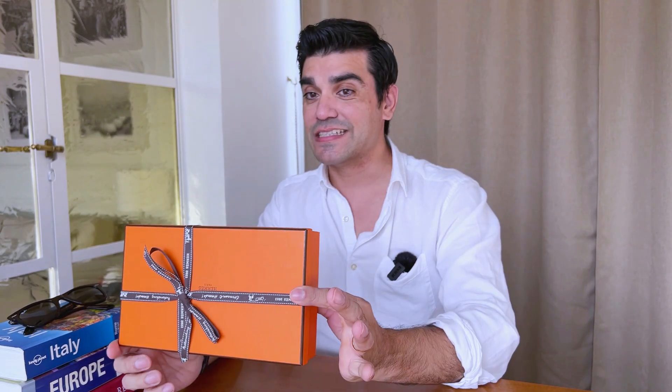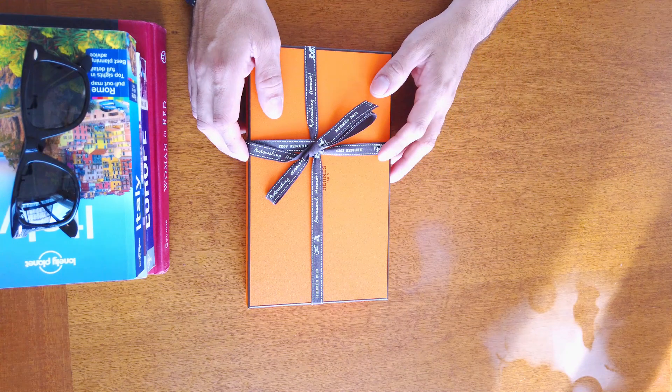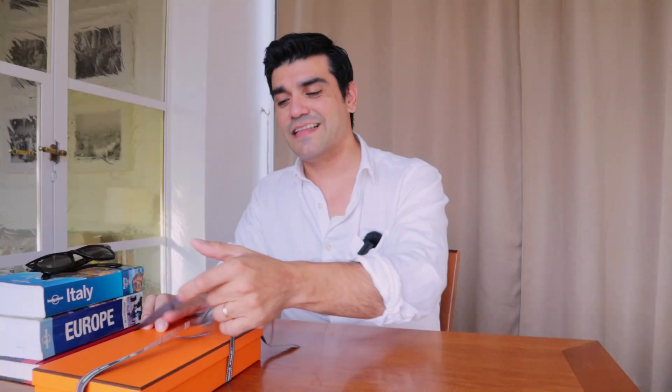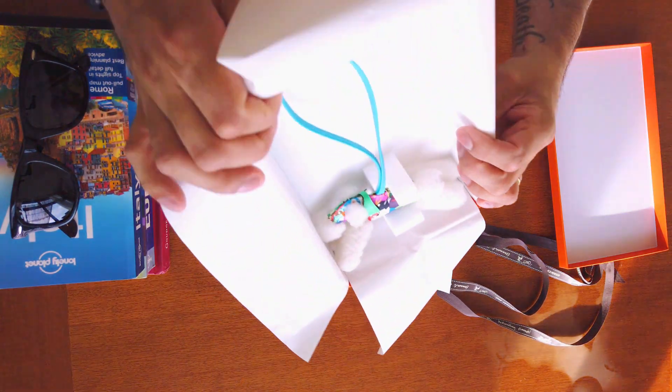Next up is one we're actually the most excited about. It comes in a box like this — it's not a bag, even though the box is big. It's something we've been looking for and it's super hard to get. This is actually my first piece of this category — it's very charming. Let's take a look. It is the Buddy charm — the Milo charm.